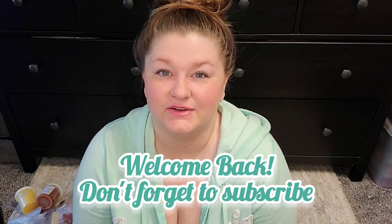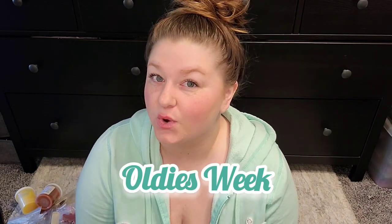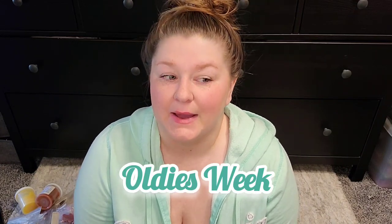Hi guys, welcome back to my channel. So today we are doing my weekly wax melting basket, and this week is oldies week — to pick your oldest wax that you have in your collection. I did think about just pulling a vendor like Catherine does, but I have so much wax that I want to work on from various vendors. So let's get started.